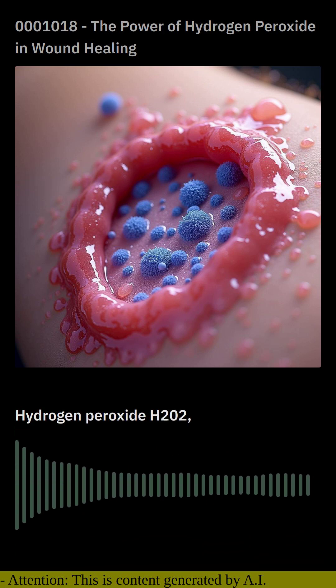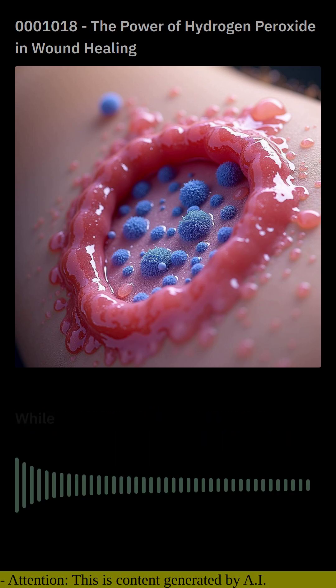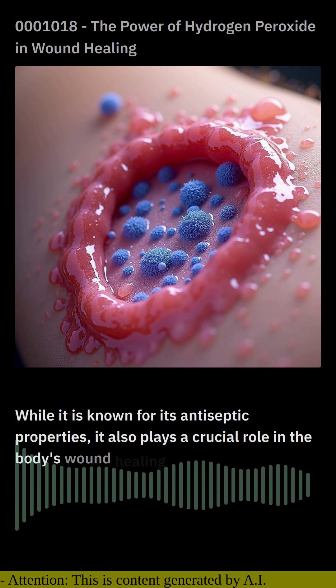Hydrogen peroxide H2O2, a common household disinfectant, has a fascinating dual nature. While it is known for its antiseptic properties, it also plays a crucial role in the body's wound healing process.